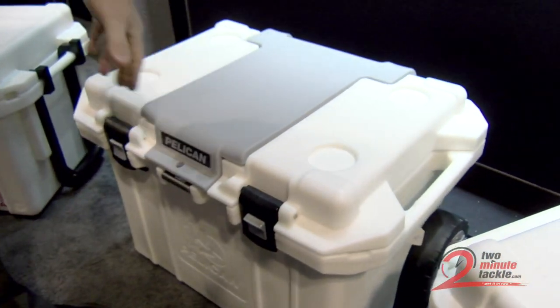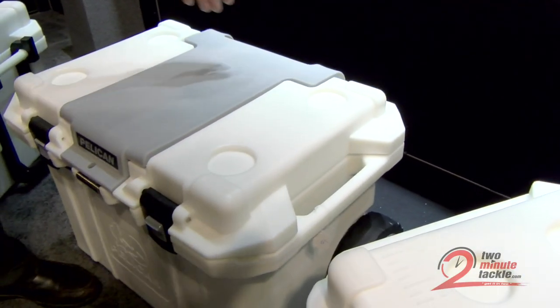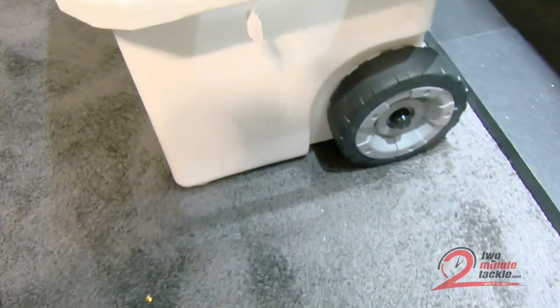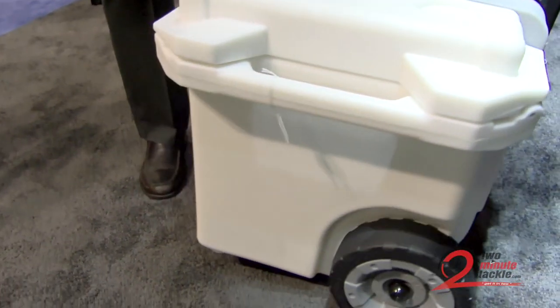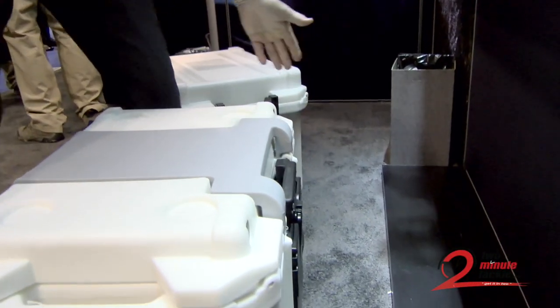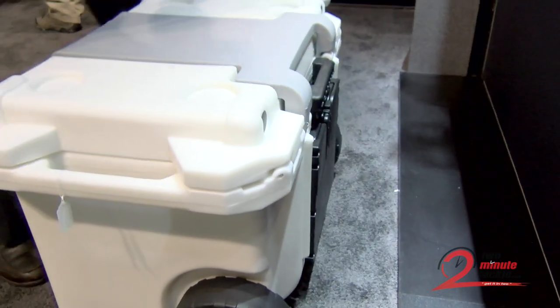As these units typically are heavy, we took care of that problem by coming out with a unique handling system that allows the unit to be wheeled easily and better than most wheeled systems. And then, when time for transportation, just by pushing the button down, it becomes easy enough to pick up and move.